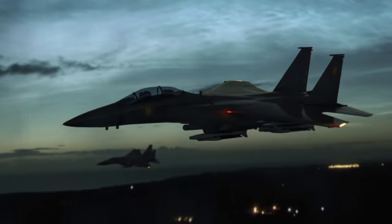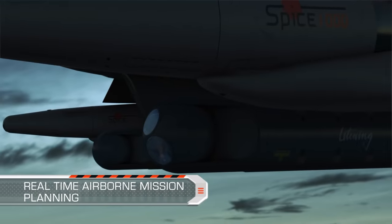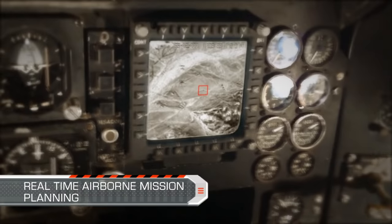Real-time airborne mission planning enables target acquisition during flight, using a targeting pod such as Rafael's Lightning.